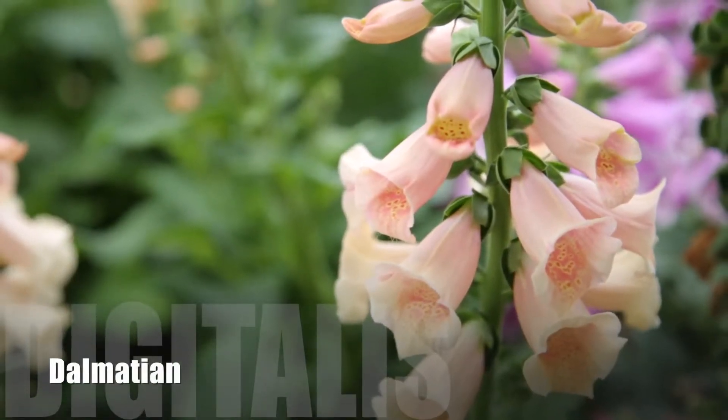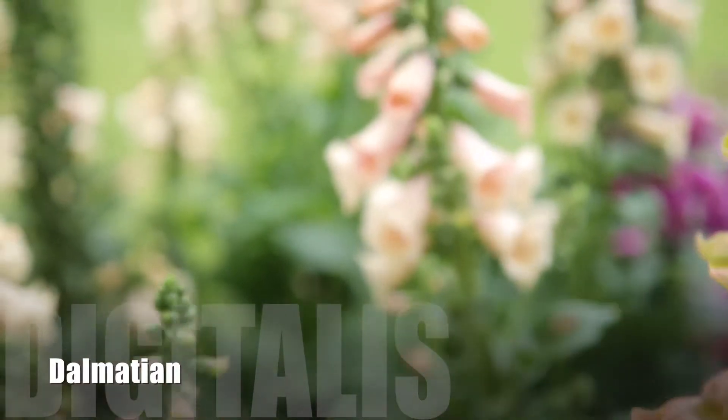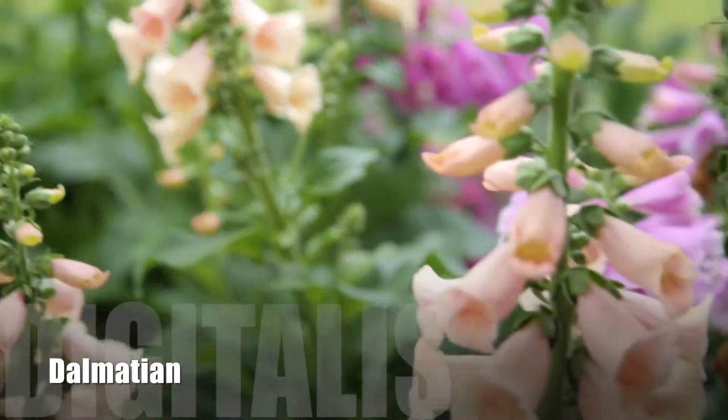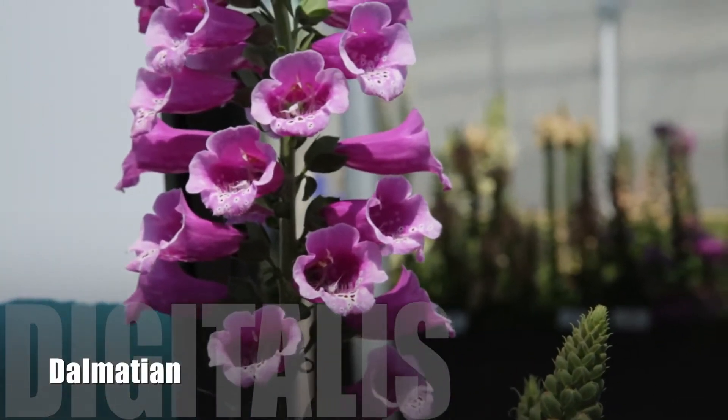Digitalis Dalmatian Series. Digitalis Dalmatian is actually a very unique series with five colors. The three colors that were introduced last year — cream, rose, and peach — were very unique colors to the Digitalis species. Now we actually have a new improved purple and white that matches the other three colors that we're introducing this year. So within the last two years, you really have a brand new series that we're introducing into the Digitalis class.